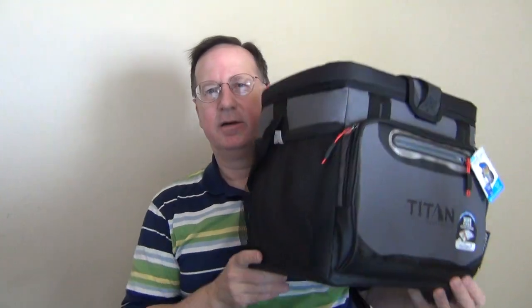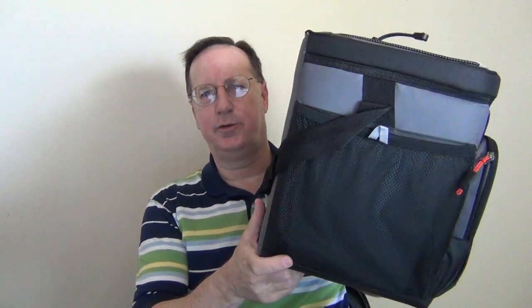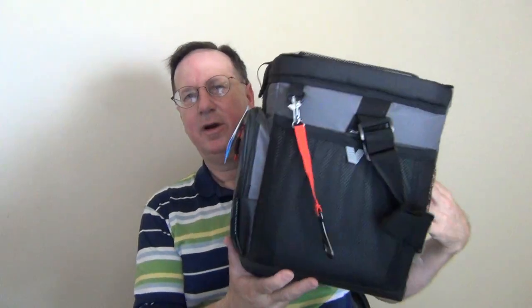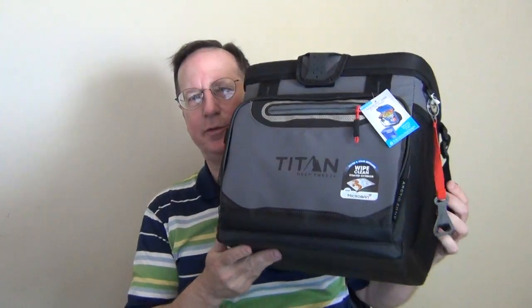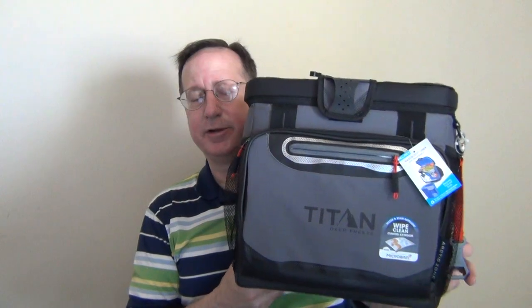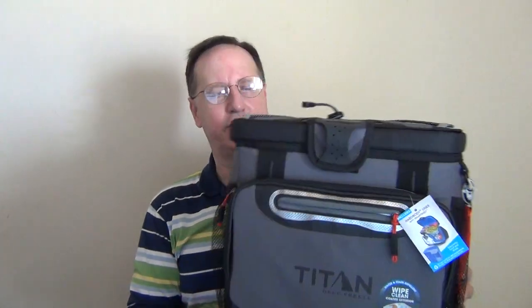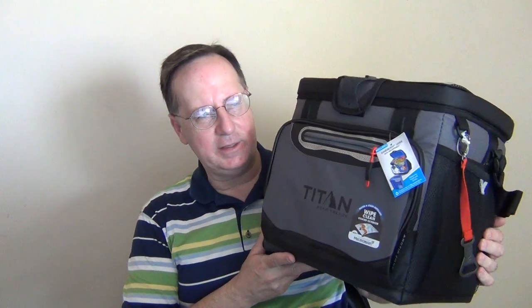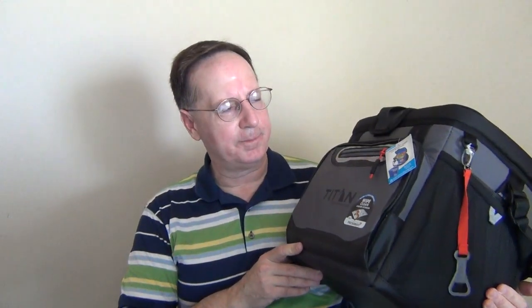I'm going to bring this cooler in my car when I go out to do my gig work delivering food and groceries. I won't use it for the food or groceries I'm delivering — I'm going to use it for personal use. Again, this is the Titan Deep Freeze 16-quart zipperless hard body cooler.